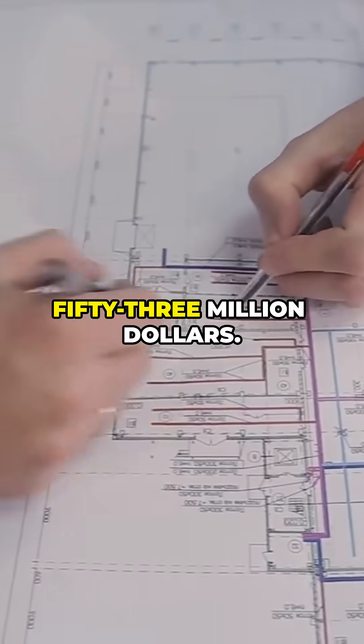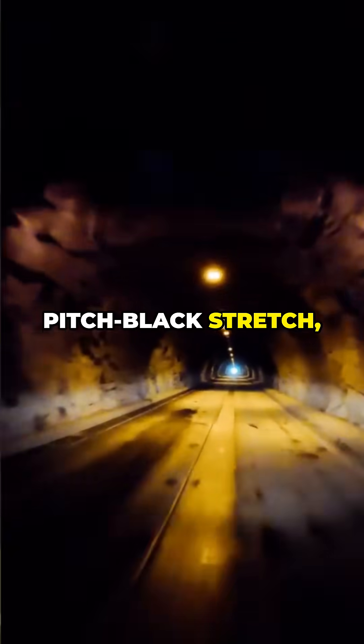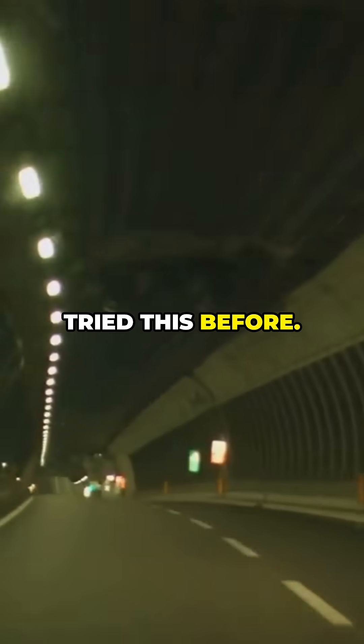Cost? $153 million. But here's the genius part: to keep drivers alert in the 20-minute pitch-black stretch, engineers added three giant caverns with blue and gold lighting to mimic sunrise. No tunnel had ever tried this before.